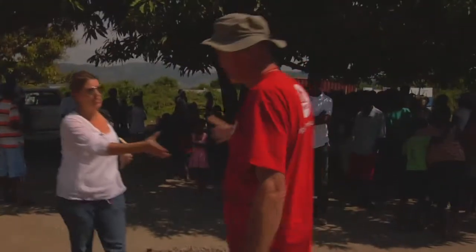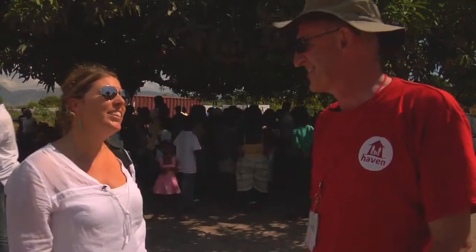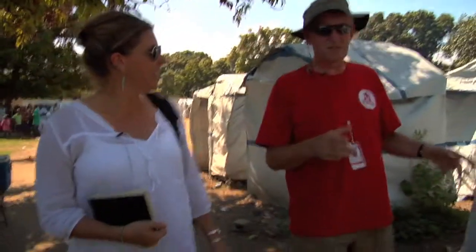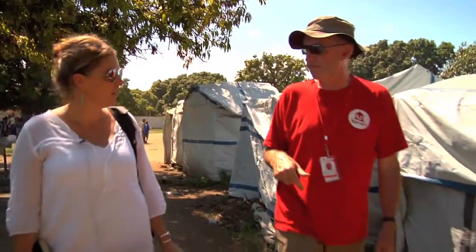Hi Heidi. Hi Hugh. Welcome to Mayor Sankh in Guadalupe. Thank you for having us — you've walked into the middle of a public meeting. We'll try not to disrupt the meeting then. There are 365 families in this particular camp and we're going to provide transitional shelters, which we'll show you in a few moments, to 100 families.